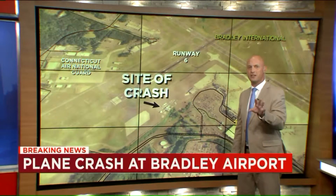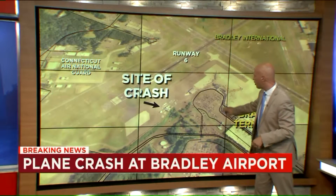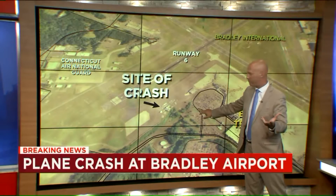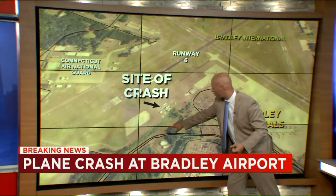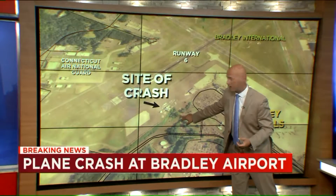Just as important is what this plane did not hit or almost hit. First of all, this is Shep Hester Road right here — the main loop you go through if you are picking people up or dropping people off at Bradley International Airport. It comes around, and this is also another road right here. That's only about 100 feet away from where this happened.